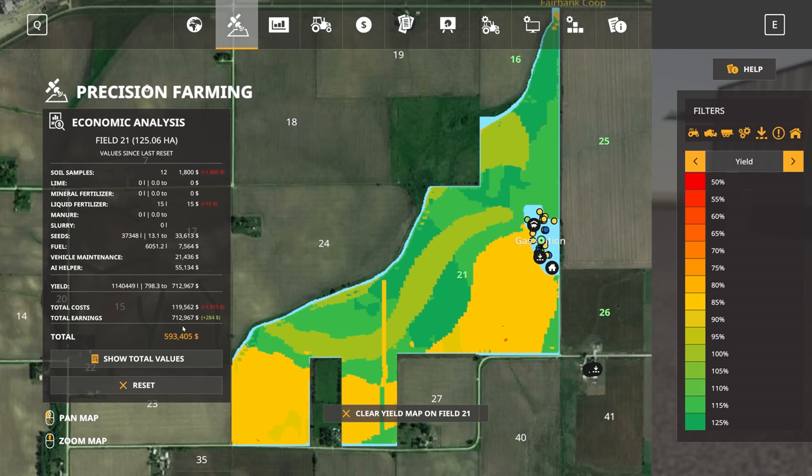I have noticed there are a couple of small errors in that it doesn't track herbicide at all in these economic values. And so I know we spent a fair amount of money spraying this field, so that's something we'll have to take into consideration in the future.